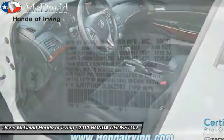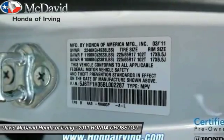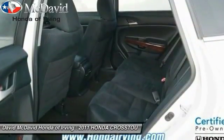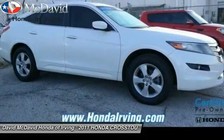Here are some of this vehicle's great options: fog lights, security system, childproof rear door locks, power door locks, side airbag system, dual zone climate control, brake assist, steering wheel cruise control, rear wiper, and tilt steering wheel.